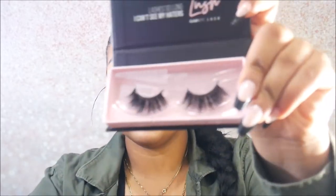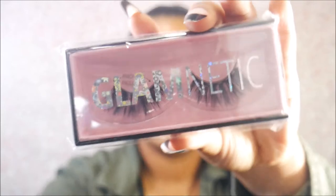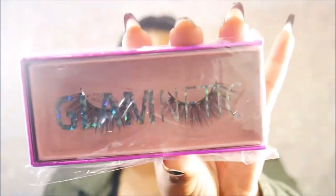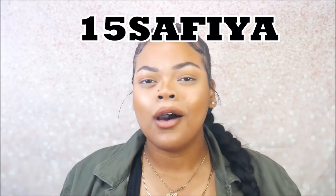I'm wearing one of the pairs of nails today and the other one is called Light Beam. The lashes I got: this one is called Lush, the second pair is called Bombshell, and the last pair is called VIP. I also have a discount code — use code 15SOPHIA, that's 1-5-S-A-F-I-Y-A, for 15% off their whole website. It's a limited time deal so make sure y'all get on that.